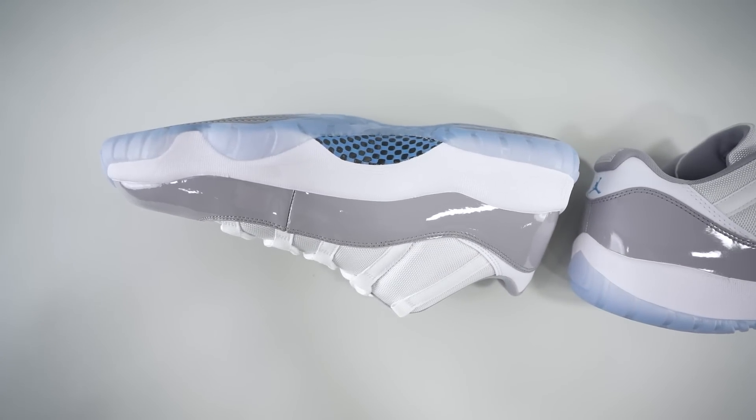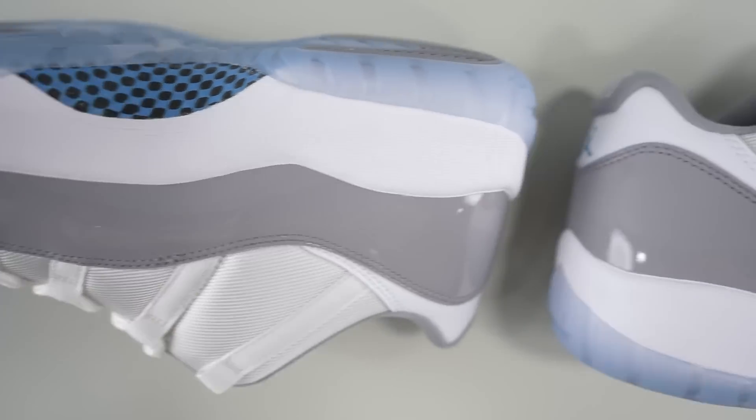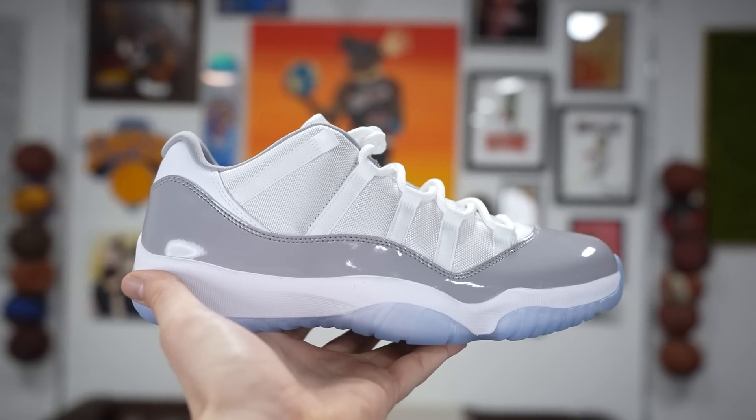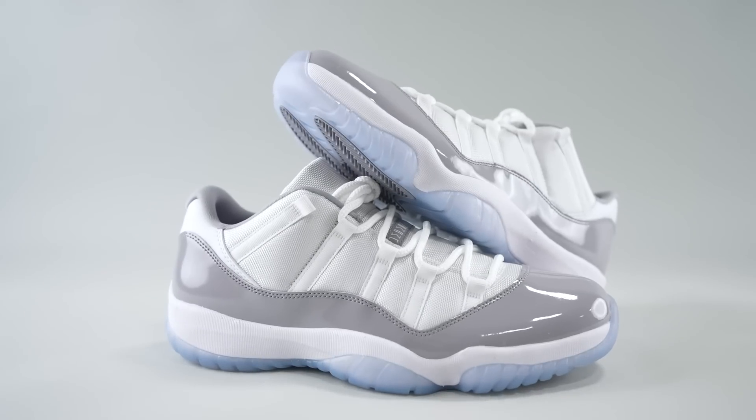Something about the Jordan 11 Low just does it for me — it screams spring and summertime, probably more summertime. It just gives me those vibes and this colorway is crispy. Nothing too crazy going on, it's cement gray, it's subtle, but the Jordan 11 doesn't really need a bold colorway to stand out. That patent leather is going to hit every time — it's obviously the main feature, the first thing you notice.